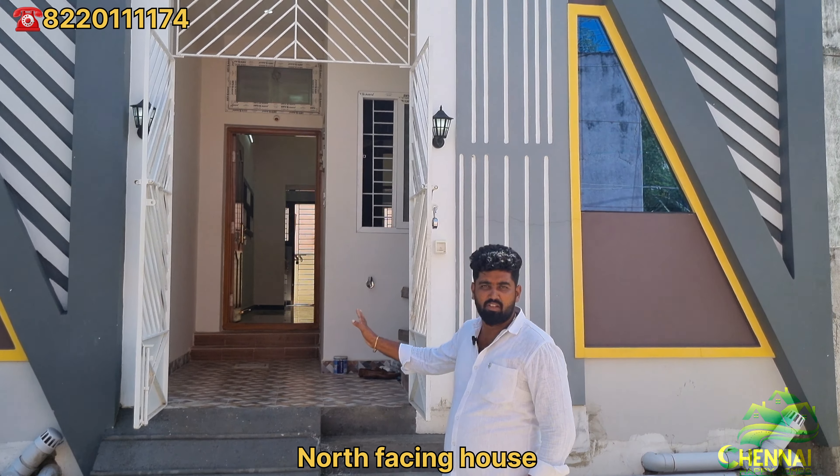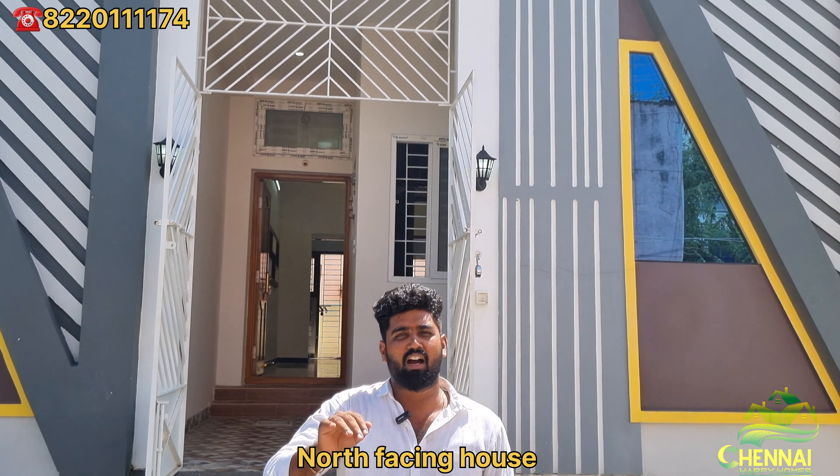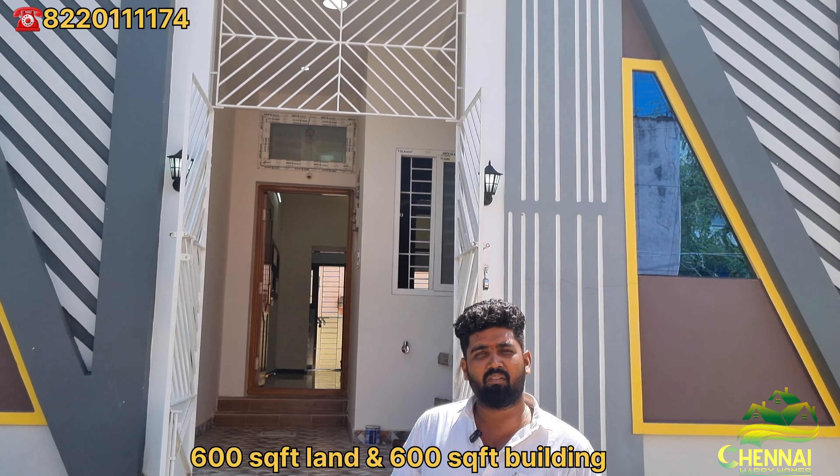This individual house has a North facing path. The land is 600 square feet, and the price is 47 lakhs.